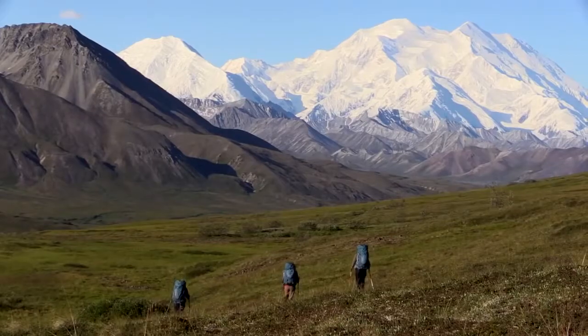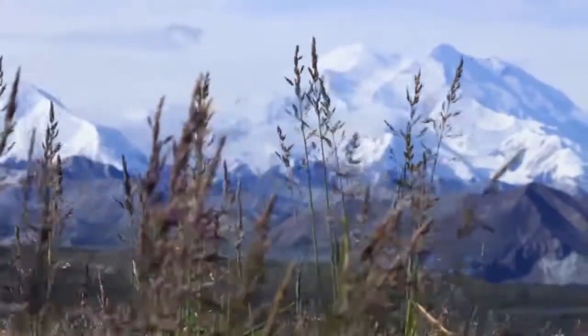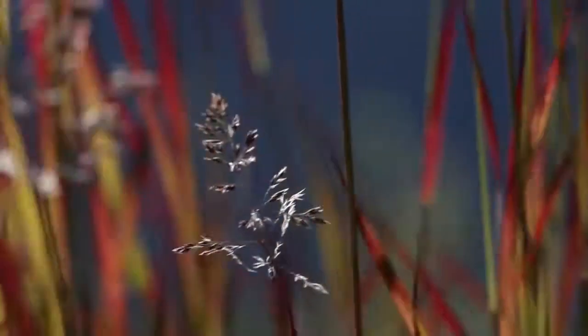It just comes down to respect — respect to this landscape, respect to the animals that live here, respect to the plants that are trying to survive here in a really harsh climate.